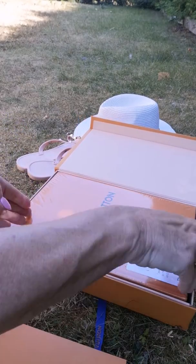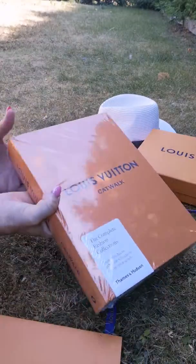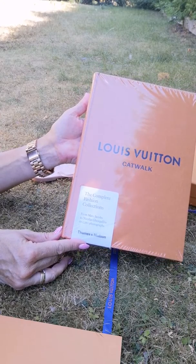It's pretty heavy. This one just came out. This is a book!